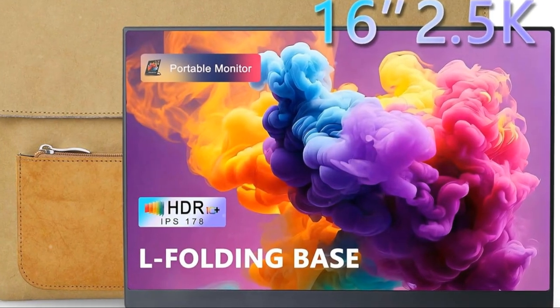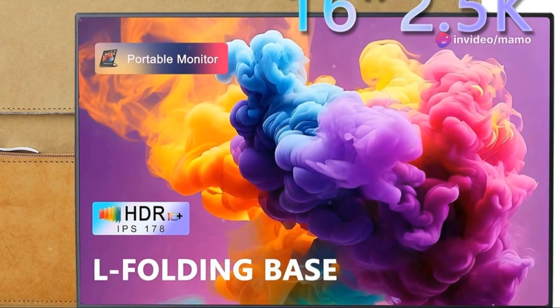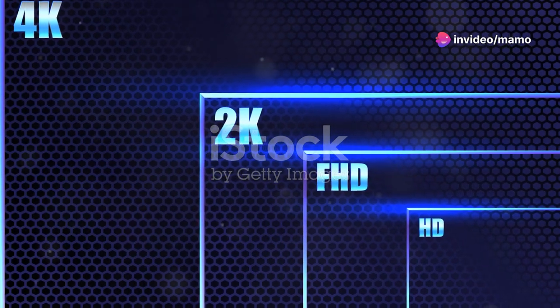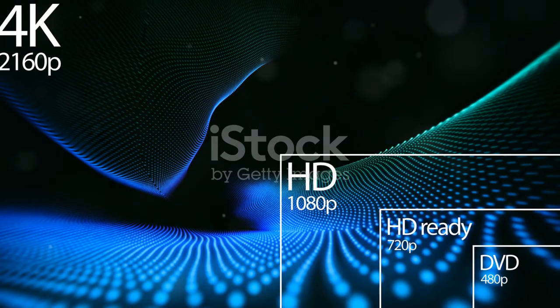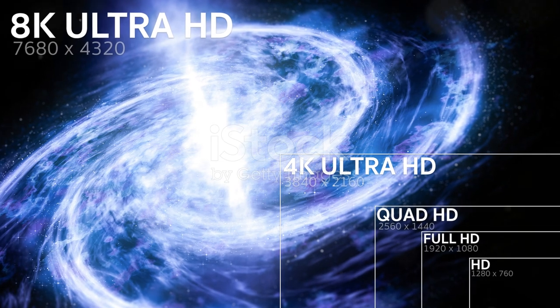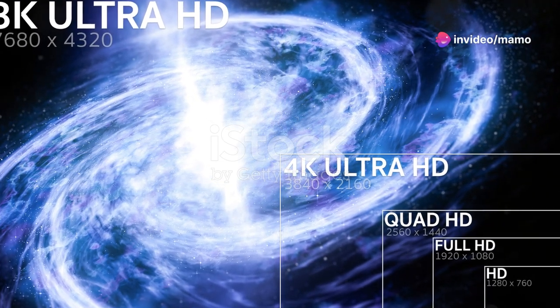But what exactly does 2.5K resolution mean, and how does it translate into a better viewing experience? 2.5K resolution refers to a screen resolution of 2560x1440 pixels, a significant leap from the 1920x1080 pixels found in standard Full HD displays. This means a 2.5K monitor displays significantly more pixels — the tiny dots that make up the image on your screen.